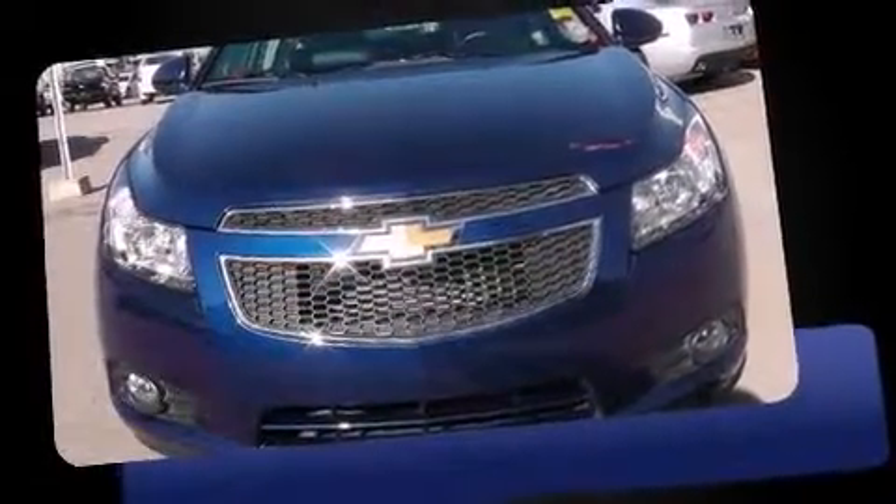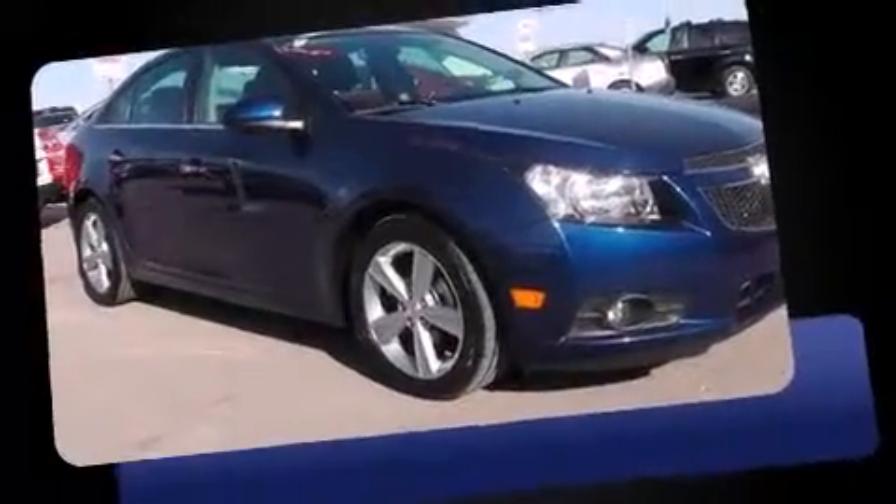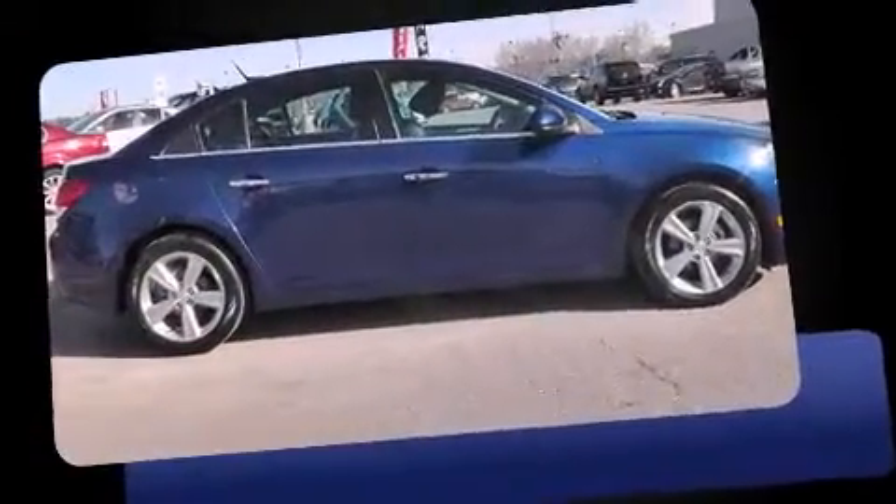Come test drive this 2012 Chevrolet Cruze. This four-door, five-passenger sedan has not yet reached the 20,000 kilometer mark. It features an automatic transmission, front-wheel drive, and an efficient four-cylinder engine.